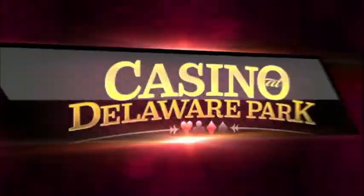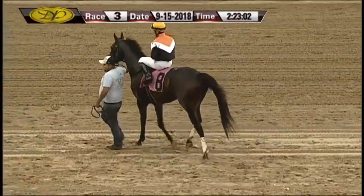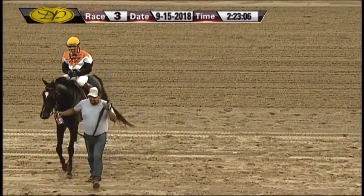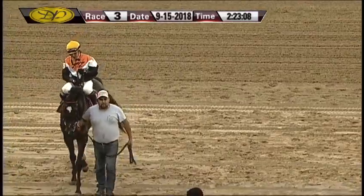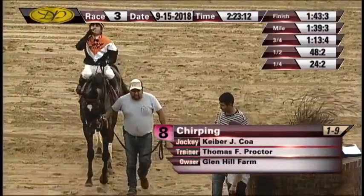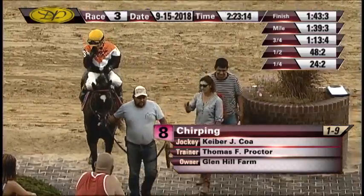The one-eight Chirping, home of Glen Hill Farm, trained by Tom Proctor, Kaibar Co aboard. Winner returns 2-20, 2-10, 2-10. Second, the six Attaway Max, 3-even, 2-20. Third, the one Razzie's Reward, 3-20.